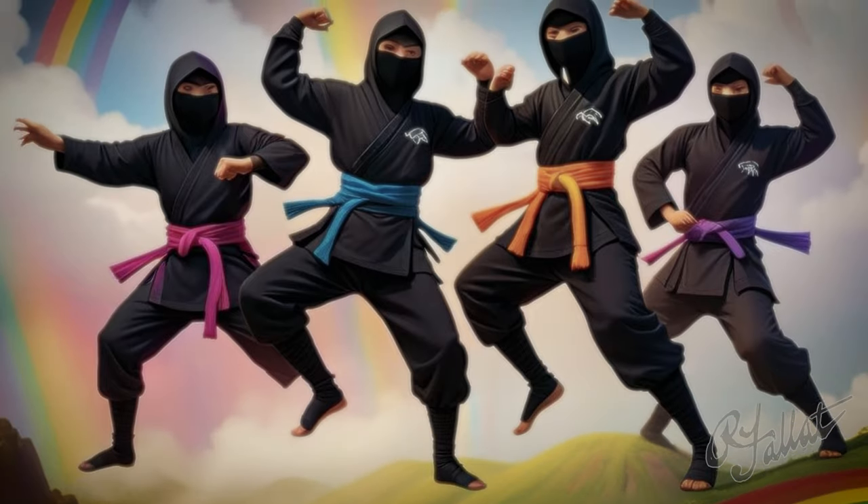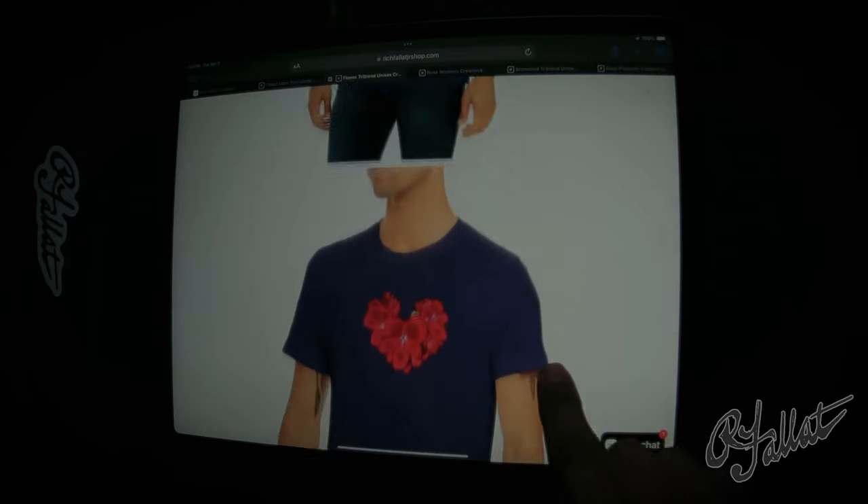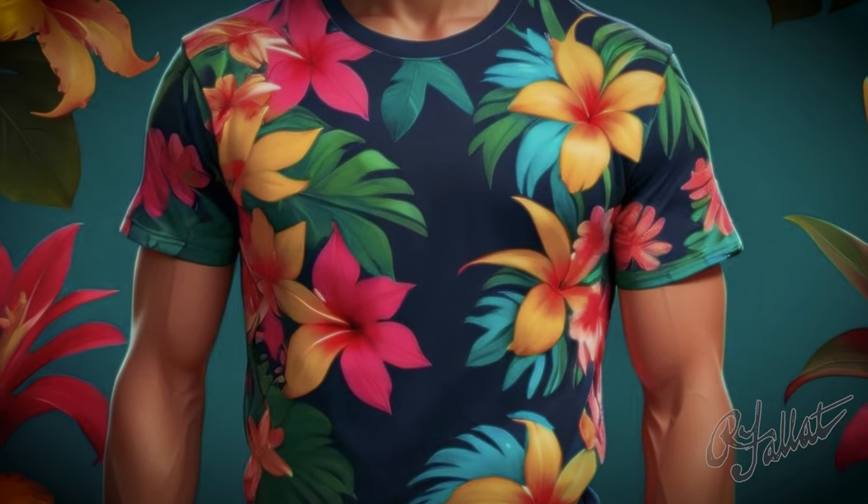And check this out — it's unisex. Men, women, aliens — everyone can rock this shirt. It's like the great equalizer of fashion. So what are you waiting for? Get yourself a Purple Tropical Hard Tea, only from Rich Fallot Jr.'s shop. And let's spice up your wardrobe — because life's too short for boring t-shirts.